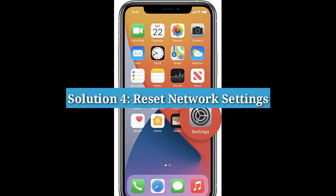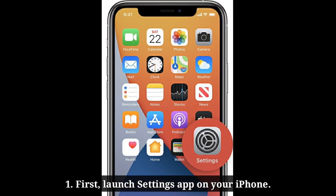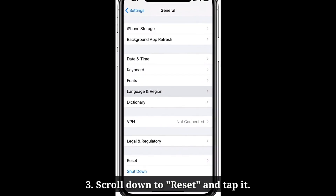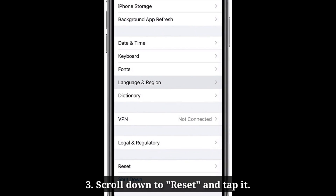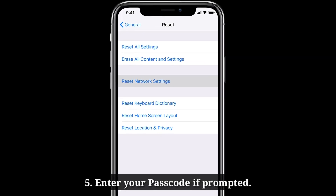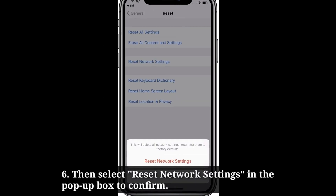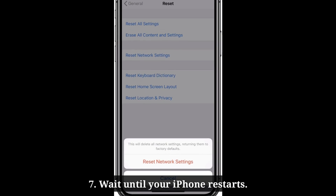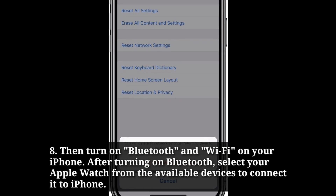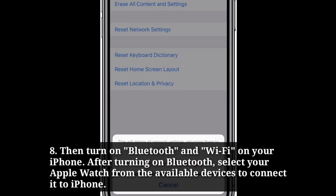Fourth solution is to reset network settings. Launch the Settings app on your iPhone, then scroll down to General and tap it. Scroll down to Reset and tap it, then tap Reset Network Settings. Enter your passcode if prompted, then select Reset Network Settings in the pop-up box to confirm. Wait until your iPhone restarts, then turn on Bluetooth and Wi-Fi. After turning on Bluetooth, select your Apple Watch from the available devices to connect it to your iPhone.